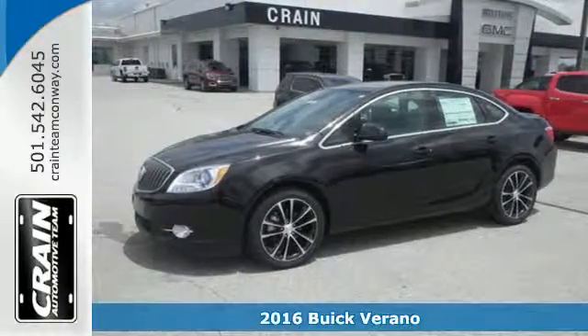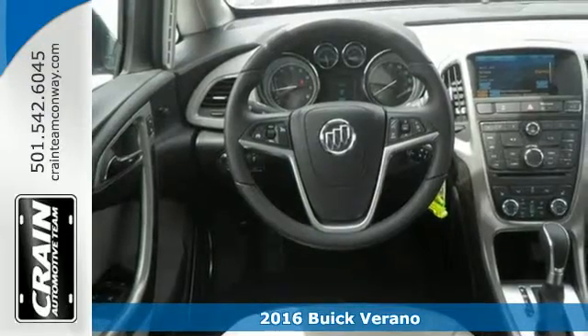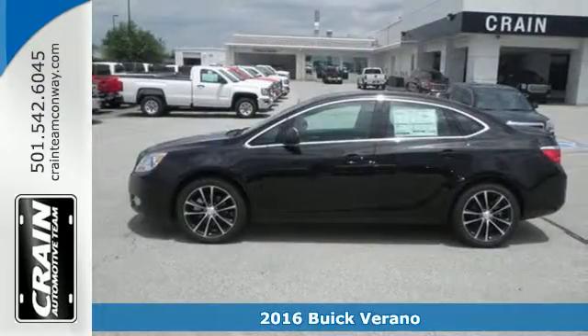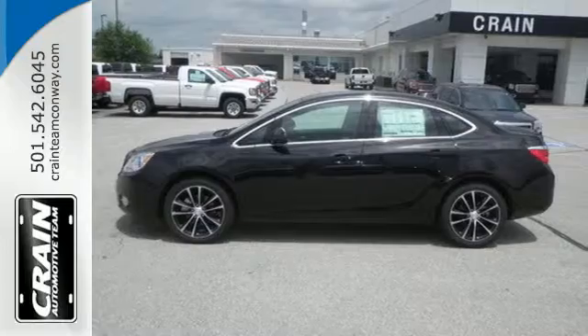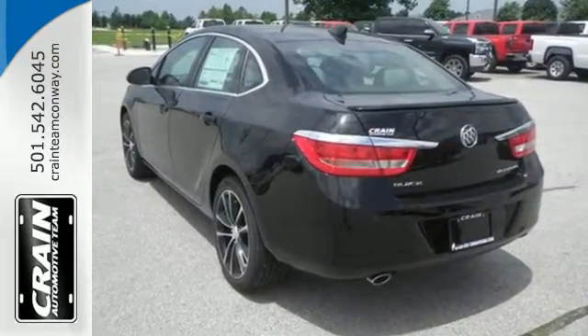It's a 2016 Buick Verano, a compact sedan that's big on comfort, performance and safety. Your expectations will be surpassed as soon as you see the artfully sculpted exterior with its waterfall grille and expressive headlights.